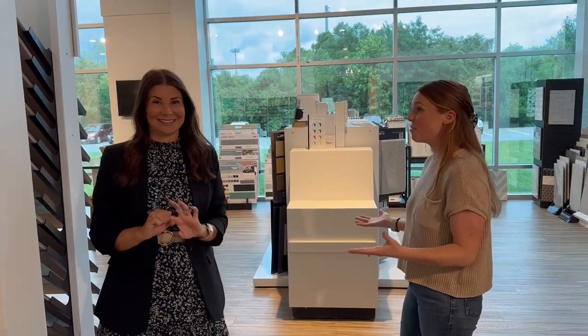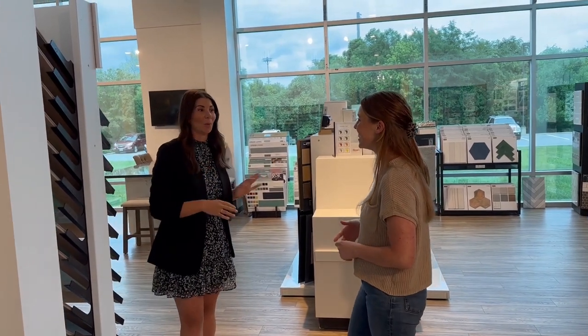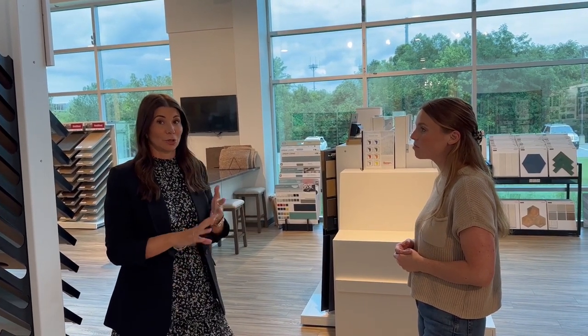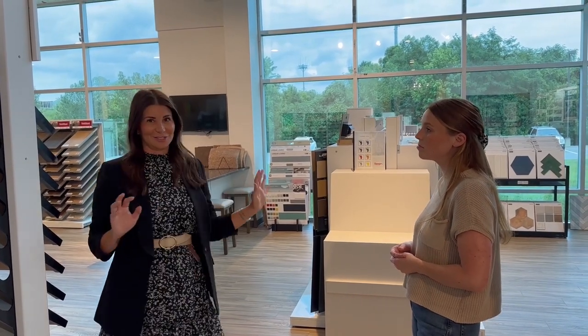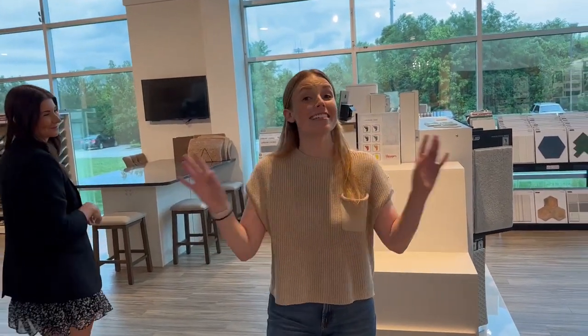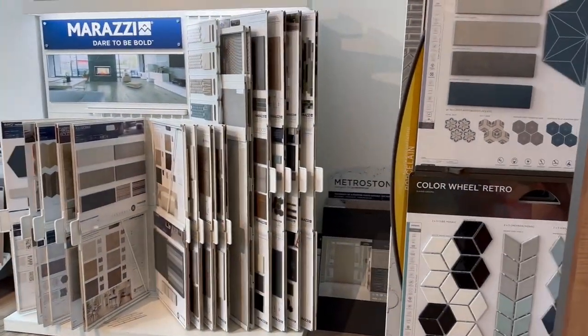We also have other kitchen options with shaker styles and wood hoods, so if you like a more modern kitchen, we've got options for that too. Now we've entered the flooring section, which is really incredible. When you come to the studio, you have an appointment with a flooring representative from Hentes. In this section, you can select flooring for your entire house — carpet, tile, backsplash, and tile showers. All of those selections are made here, and there are easily hundreds of selections.